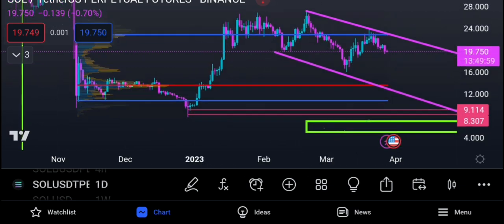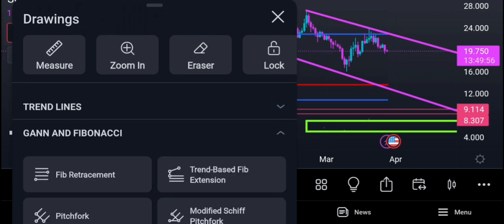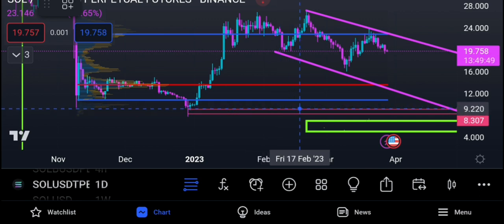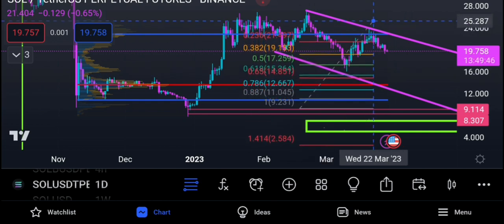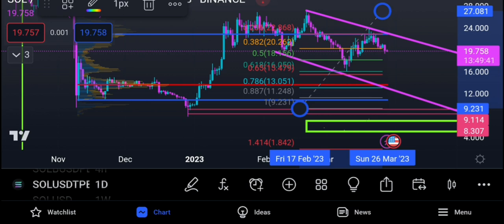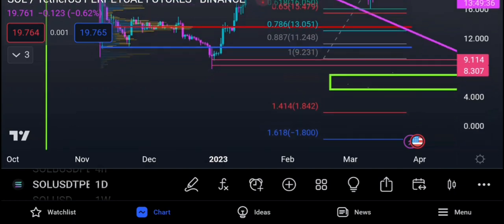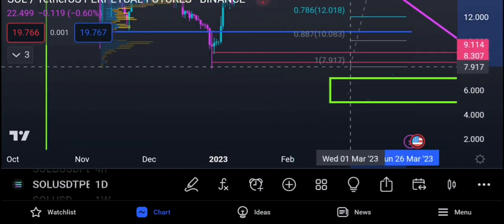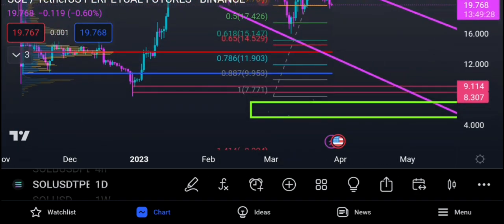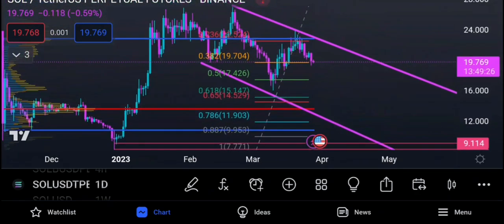The thing about the move down — I said it before in my previous videos — we could have a big move down and still be bullish on Solana. As per this wave count, Solana can come all the way down to the $13 range and still be in bullish territory — all the way to $12, $11.90 — and you won't know whether it's going to zero or going to rotate up.